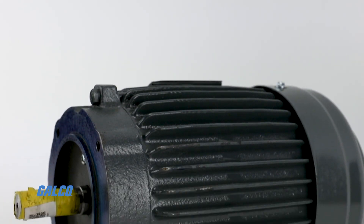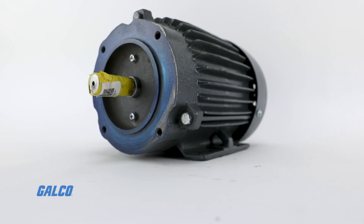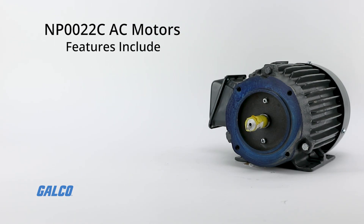this model has 145TC NEMA housing with a fan-cooled enclosure and Class F insulation. Intended for foot mounting, the NP-0022C also features a cast-iron frame and end brackets with a rolled steel fan cover and main conduit box.